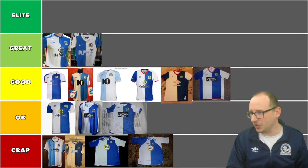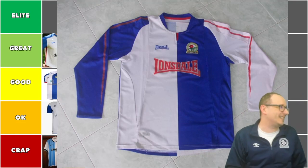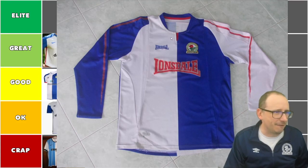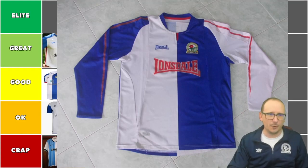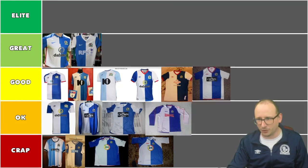Next up, a long-sleeved version — it's Lonsdale, from 2005-06. Going back about 15 years now. Red flashes down the side, a bit of a different look in the middle. Lonsdale as both shirt and maker. You know what? It's a pretty good shirt, I do like it. I don't have this one. I'm going to put it in the okay pile.